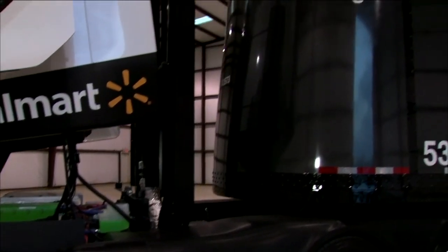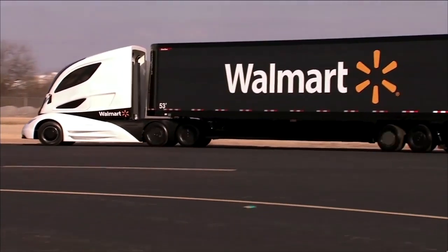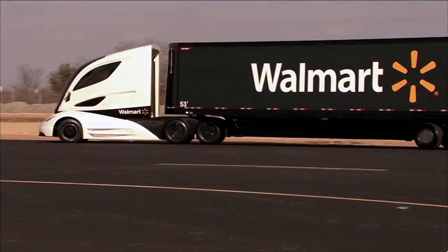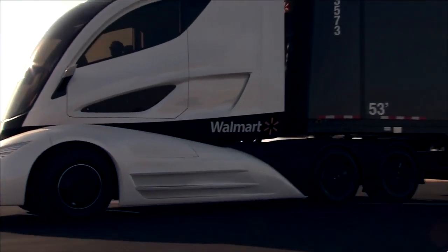The truck will run on electric power exclusively in urban areas until the battery status hits 50%. Once it does, the turbine will automatically start and begin charging the batteries.